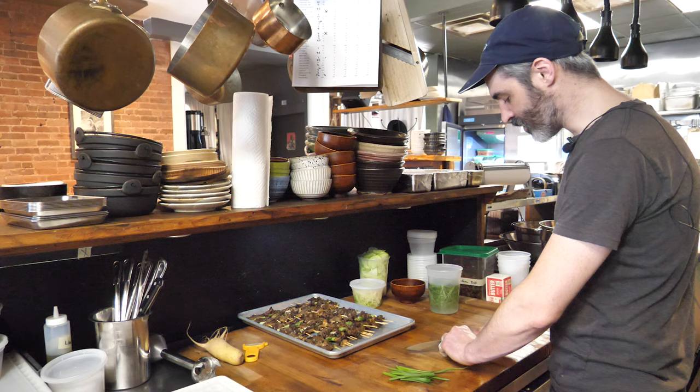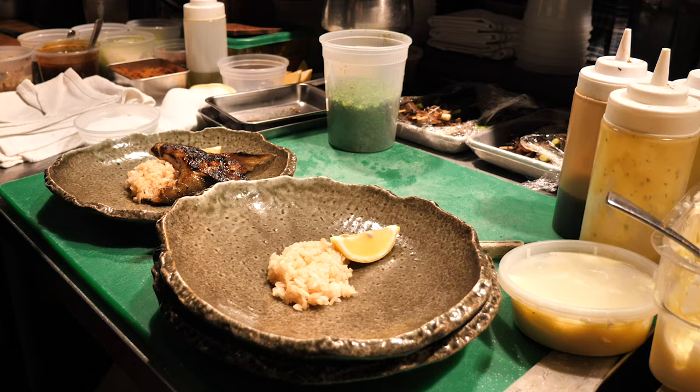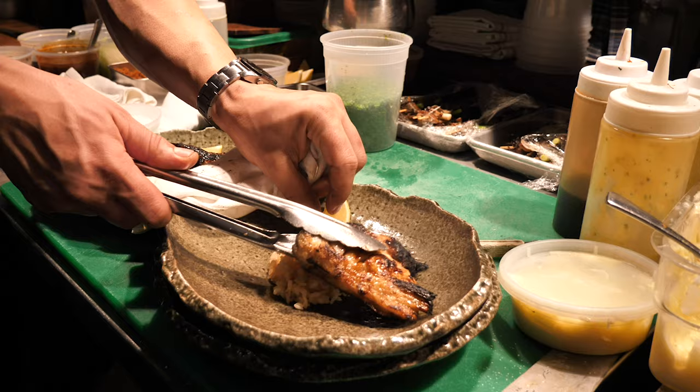My name is Brian. I'm the sous chef here at Brassica Kitchen. I've been here about two and a half years. The menu changes almost every night — there's always new and exciting things coming on. The inspiration comes from everywhere. We all have different backgrounds. We all love food, all sorts of different food.